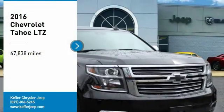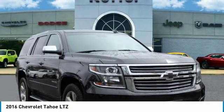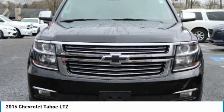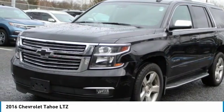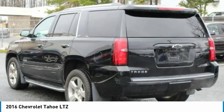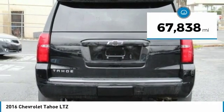Come test drive the 2016 Tahoe. Tahoe has been the best selling sports utility vehicle, accounting annually for more than 25% of all full-size SUV registrations in the United States. This vehicle has less than 70,000 miles.